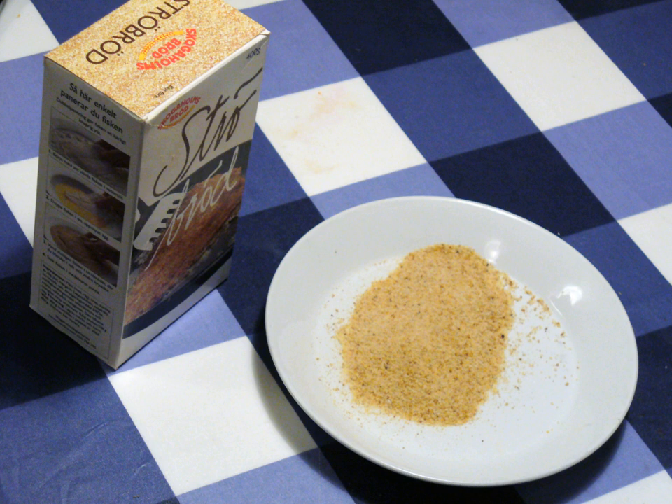Outside Japan, its use is becoming more popular in both Asian and non-Asian dishes. It is often used on seafood and is often available in Asian markets, speciality stores, and, increasingly, in many large supermarkets. Panko is produced worldwide, particularly in Asian countries, including Japan, Korea, Thailand, China, and Vietnam.